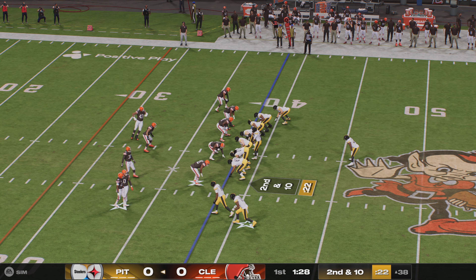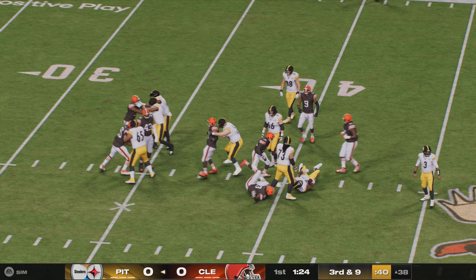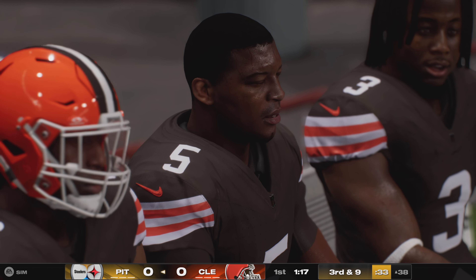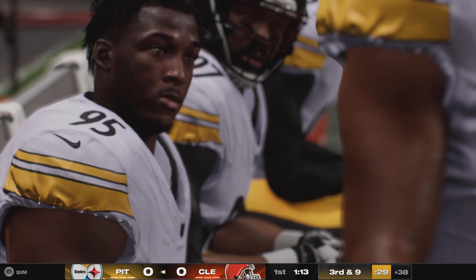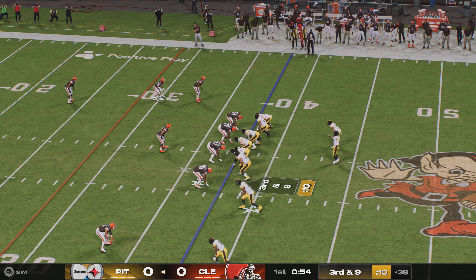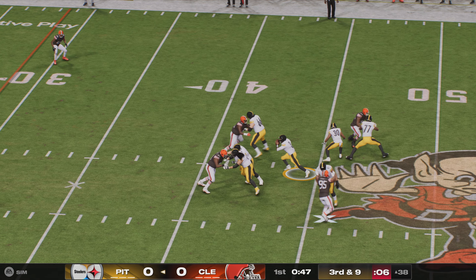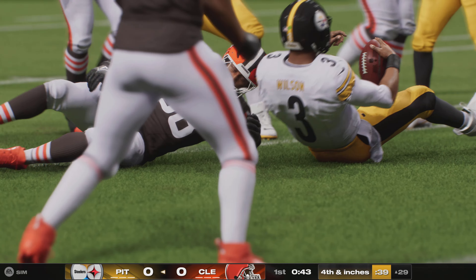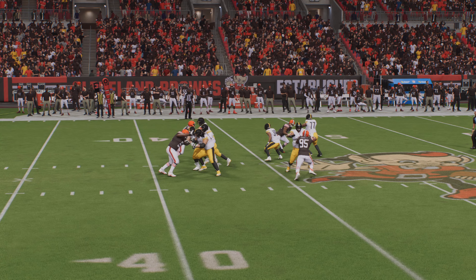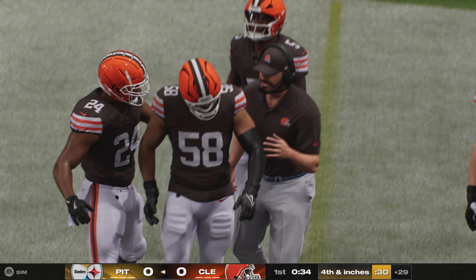On second and ten, Harris gets only a yard, leaving a difficult third and ten situation. The defense is securing the point of attack against the big-bodied guys in the middle. On third down, Wilson scrambles but comes up just short — barely, maybe by half a foot — and it'll be fourth and inches. It looked like there was room to run, but the defense closed quickly and got to him just in time.